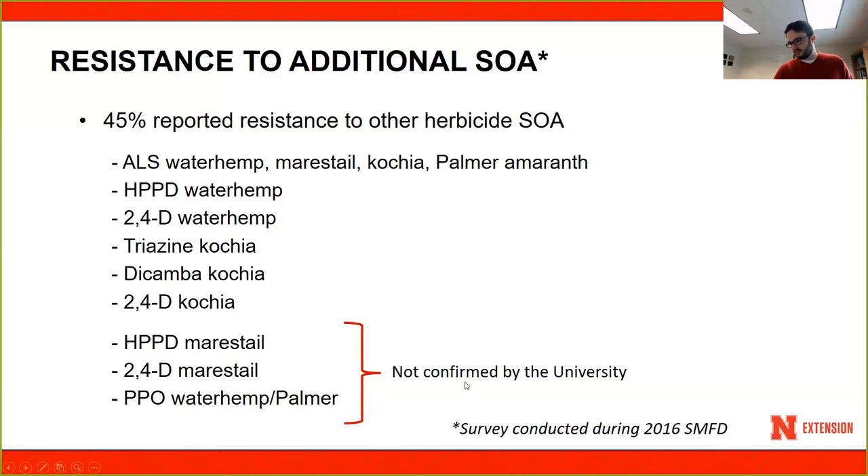One thing to point out is that producers sometimes wait too long to put chemicals out there. When you wait too long, those chemicals are no longer as effective as they would have been if weeds were small. Trying to spray marestail by the time it's bolting with HPPDs and 2,4-D and not getting good control does not necessarily mean you have a resistance issue — it might mean you're just spraying too late. The same is true when using group 14 PPO herbicides on pigweeds: if you wait until they're 4 or 5 inches or taller, you might not get good control. Timing is extremely important; spray weeds when they're 4 inches or less.